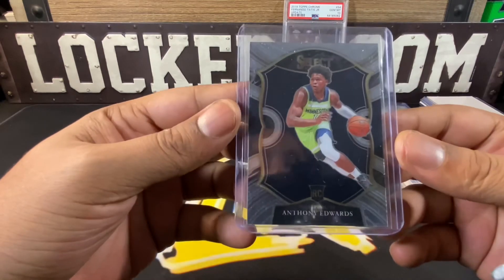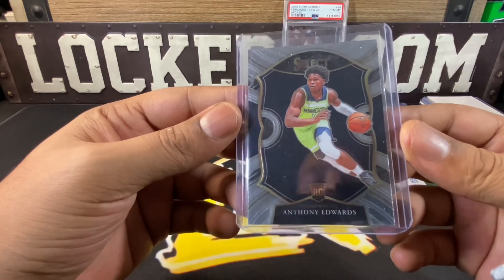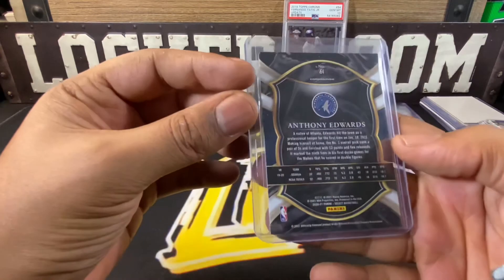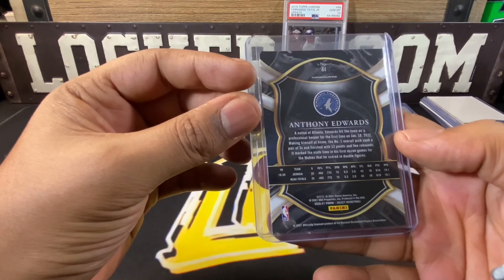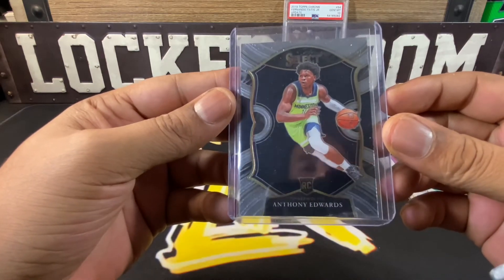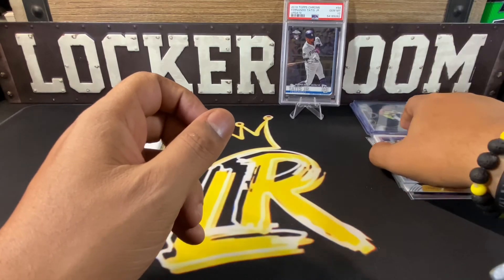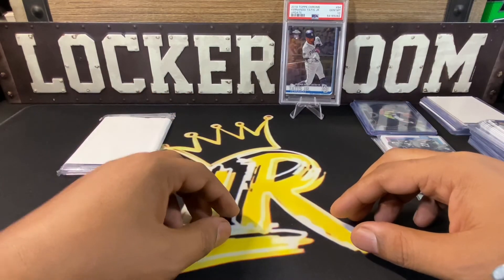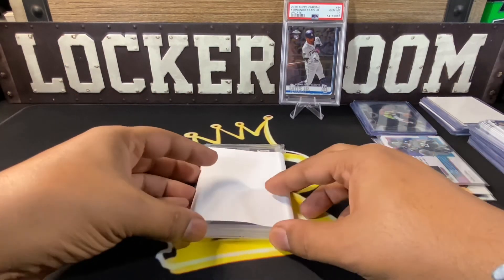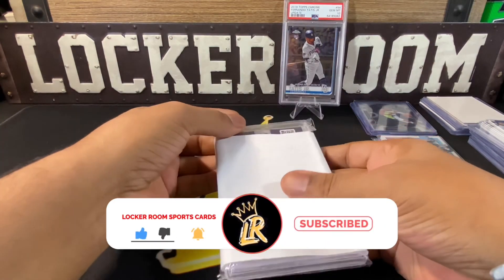We also got an Anthony Edwards Select Concourse rookie card — pretty nice, since I can't seem to pull him on my own.